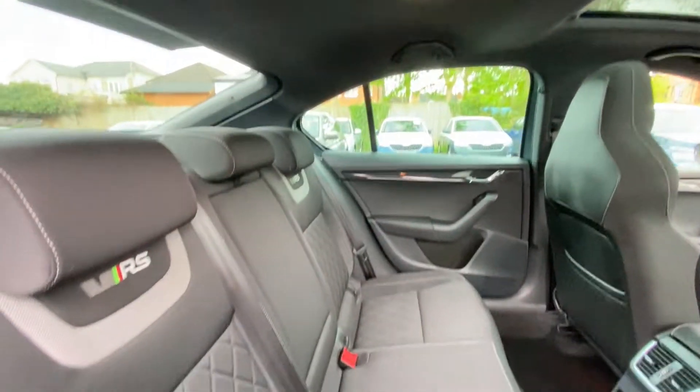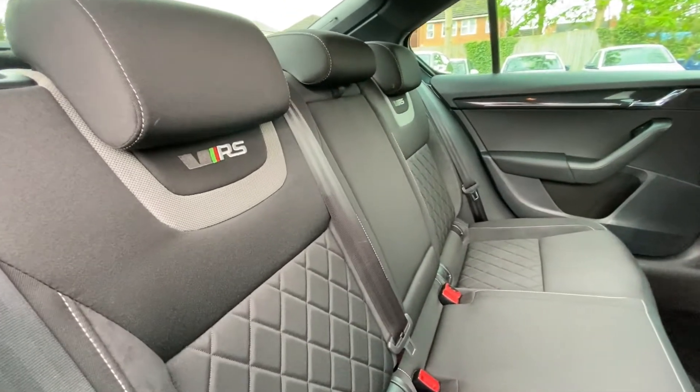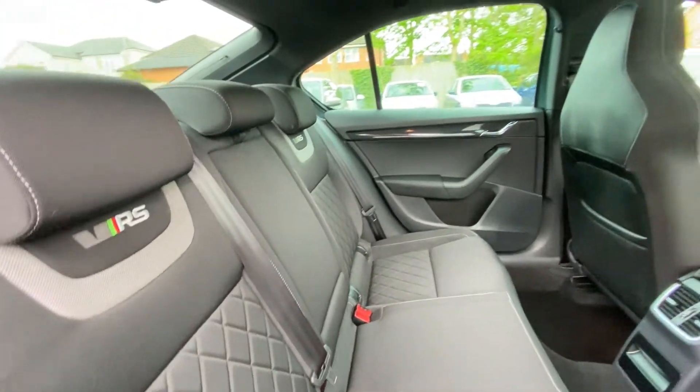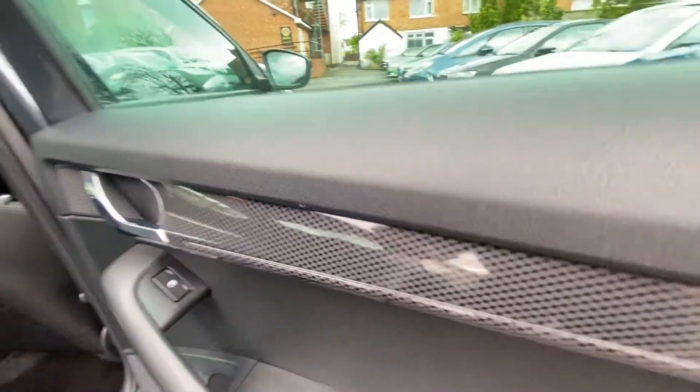There's loads of space in the back as you'd expect from the Octavia — loads of leg room. Again you have the VRS sporty seats, Isofix points, and electric windows as well. Again, lovely detail.